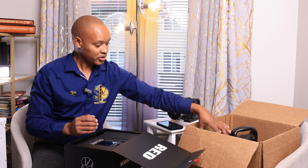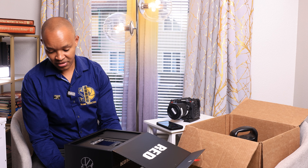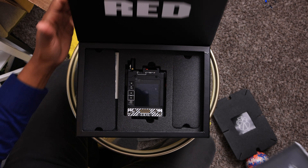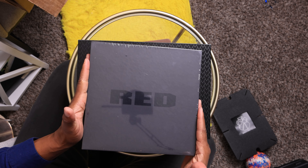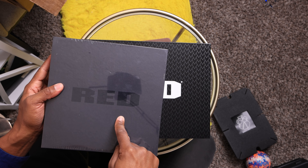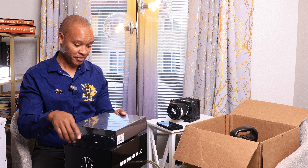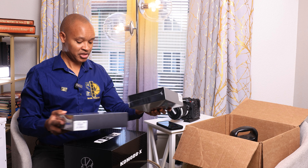I also got the DS-MC3 monitor — a 7-inch Red monitor — which gives me full control of the camera via a single cable. I no longer need to swap batteries to power the monitor, because it powers directly from the camera through that single cable.